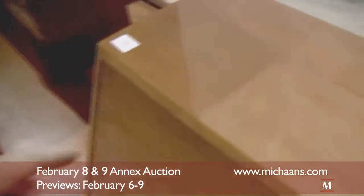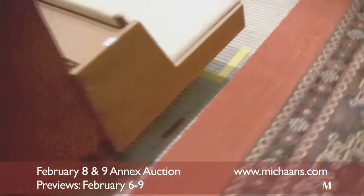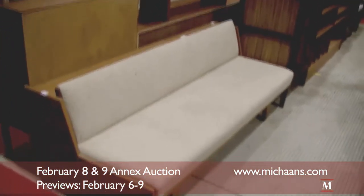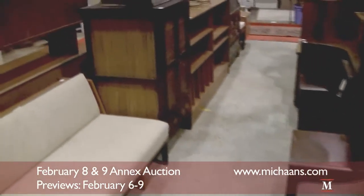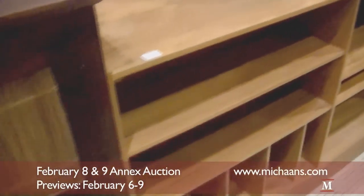Just so you know, for reference, this is lot number 529 for the desk. And then we have a sofa over here with tan upholstery — lot number 531. And we have some shelving units down here, lot number 534.